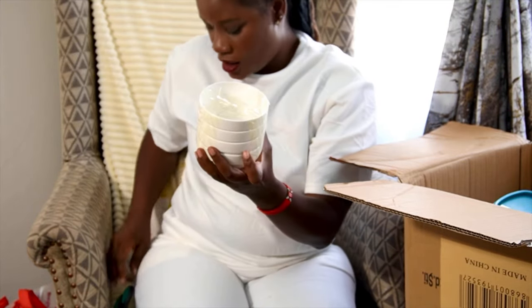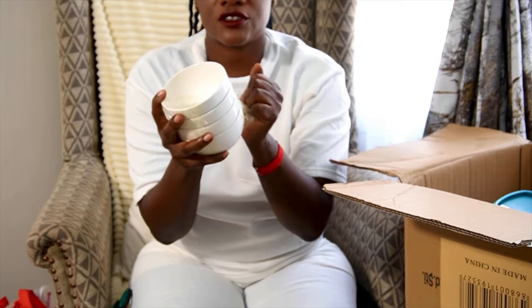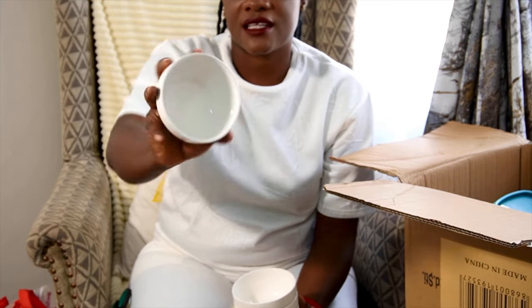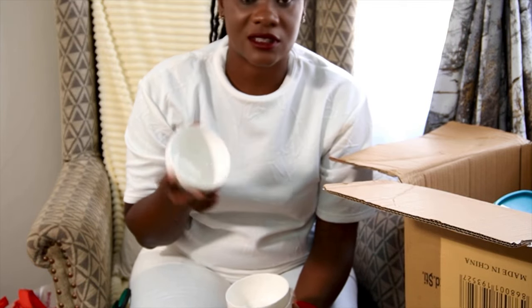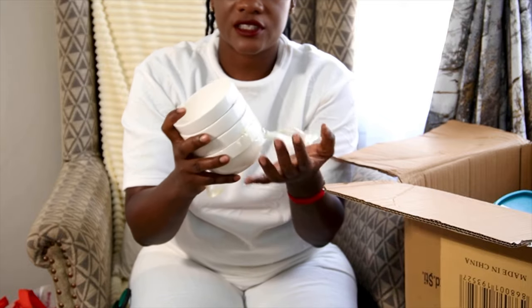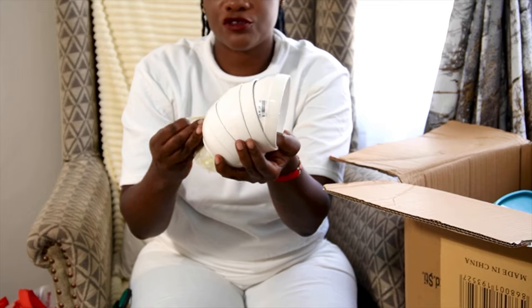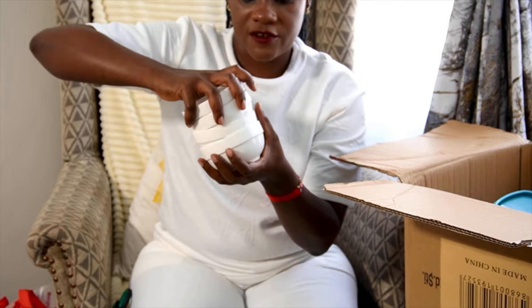The other bowls I got are these ones, and for these I got four. Pairing two and two — I wanted something the boys can eat cereal from because they usually break a lot of bowls. So these ones I just got four, and I can also use them when I'm cooking for my ingredients. When I'm cooking I love to plan all the ingredients and prepare them first before I cook. So those are just four.